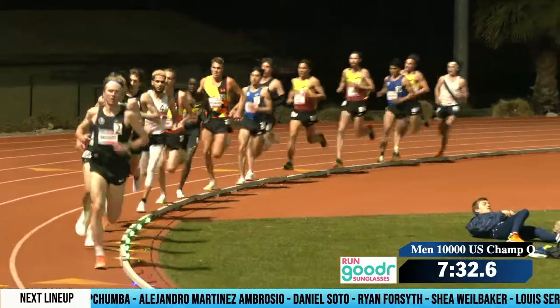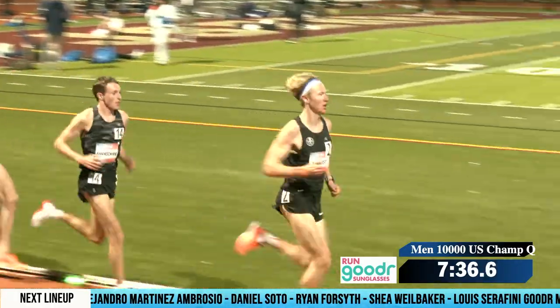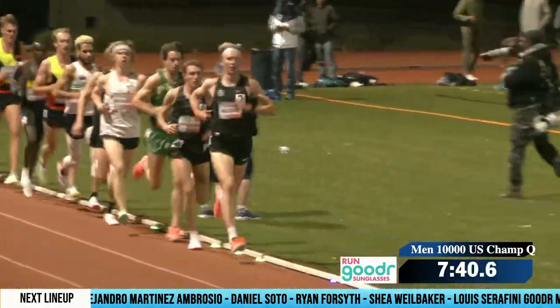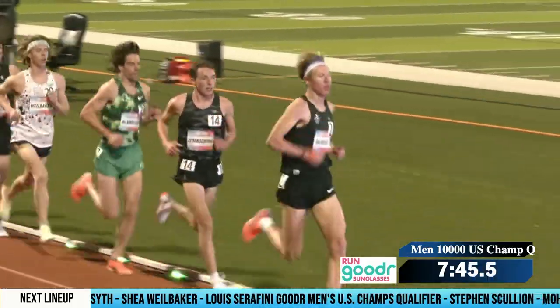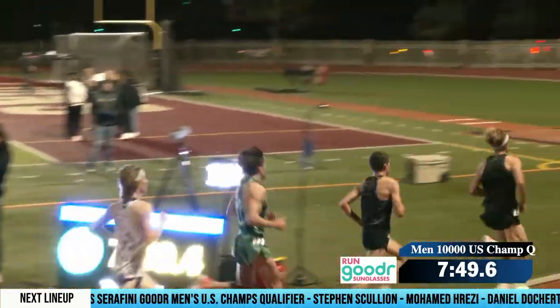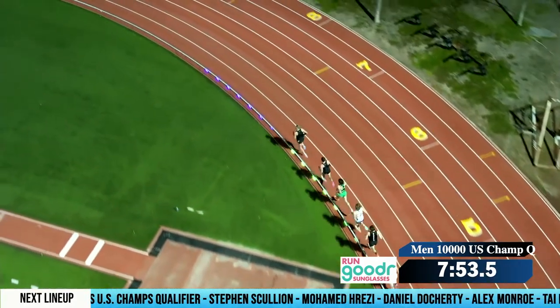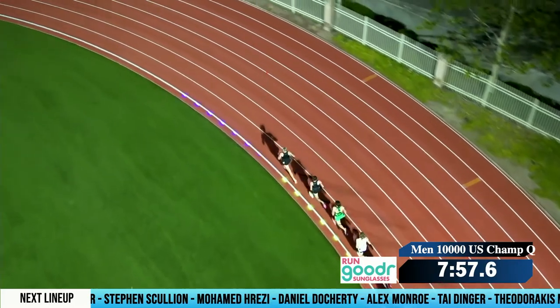We reached 2K there in 5:34. And these guys are really steady, clicking off 67s. They're coming up to 2,800 meters here at the seventh lap — 5:34 through the 2K, then a 66.9, and now a 67.3 through 2,800 meters. We'll get to 3K this next 200 meters here.